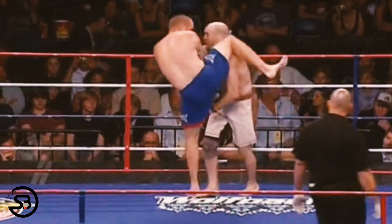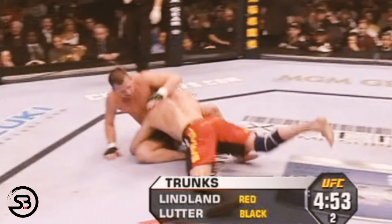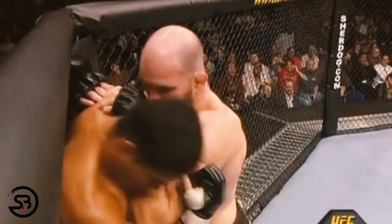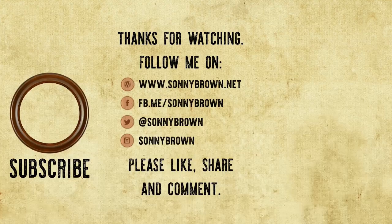Ultimately it was Matt Lindland's fierce competitive spirit, forged in his background of amateur wrestling, that led him to many victories in mixed martial arts. Along with his training partners at Team Quest, Matt Lindland used that high-level competition experience to develop a unique fighting style, elements of which we still see in use today. That concludes this breakdown on the dirty boxing techniques and MMA wrestling of Matt Lindland — if you enjoyed the video please like, share, and comment down below.